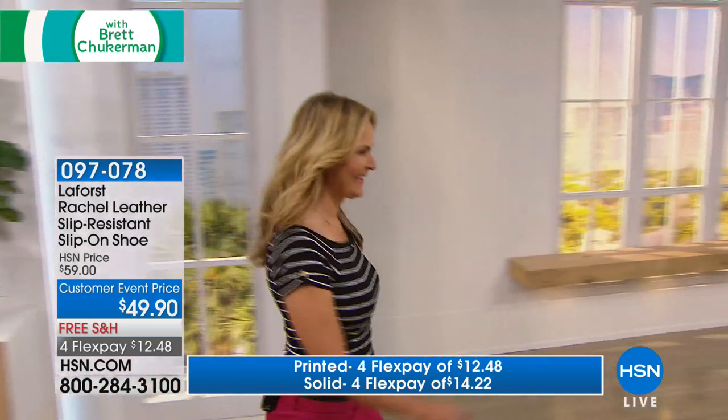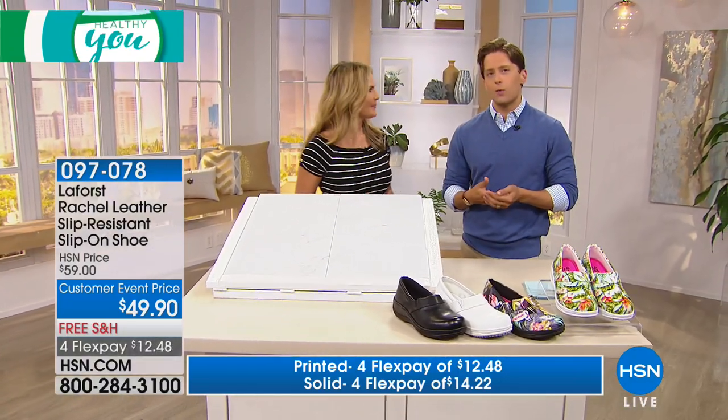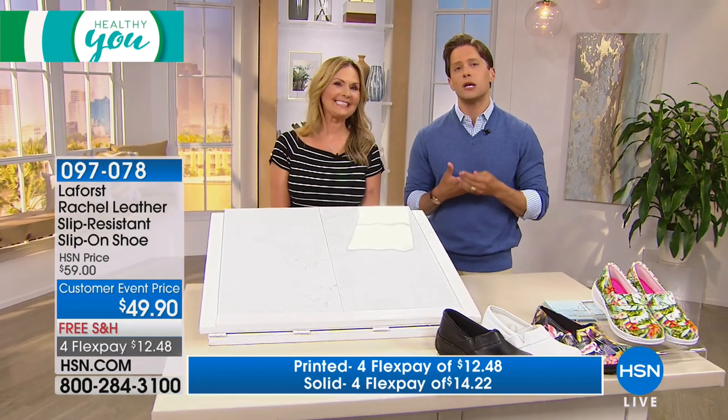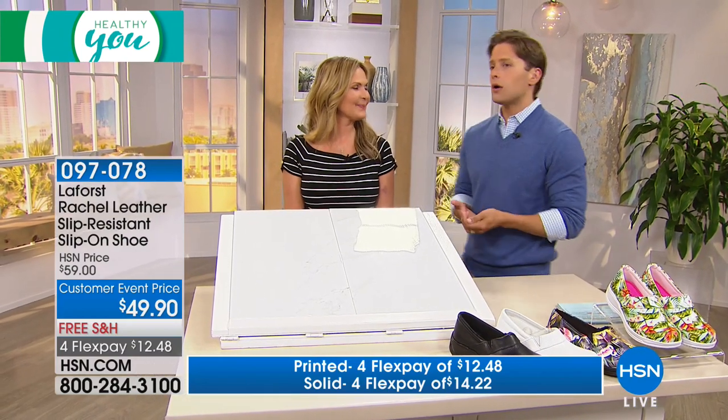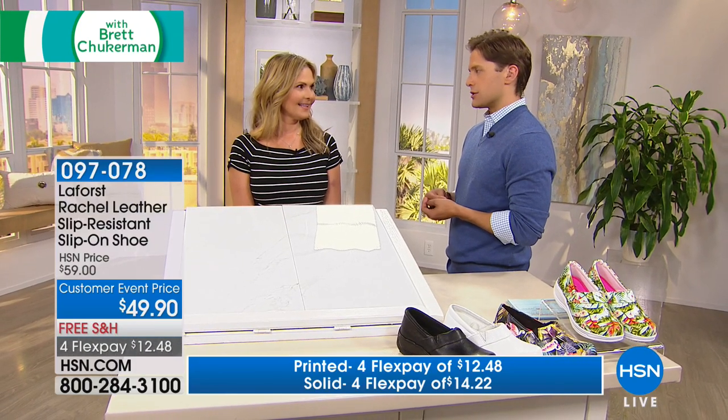Now Kathy Stetler is joining us. She's been in the footwear industry for a very long time and she understands the fit and the fashion of these shoes. More importantly, and why we're so thrilled to have her represent La Forest here at HSN, is she has a certification in gerontology, so she knows the importance for senior citizens of a real slip-resistant shoe.